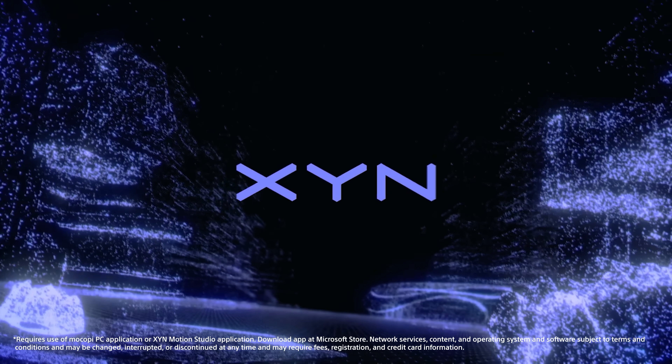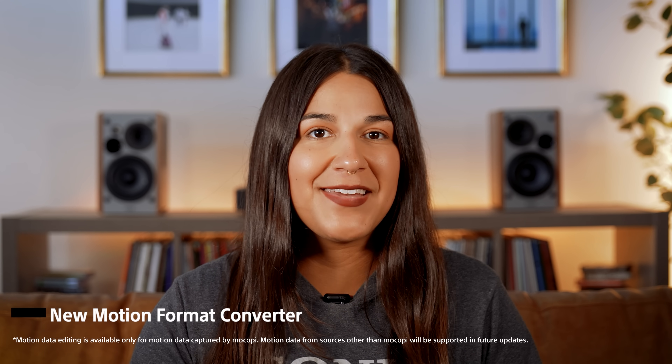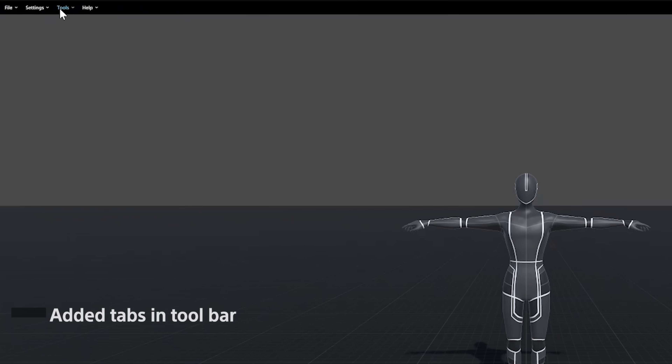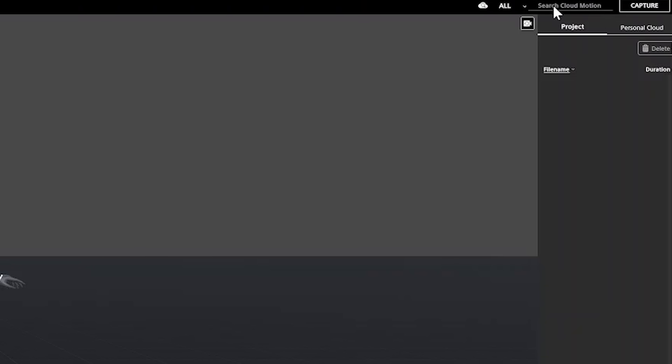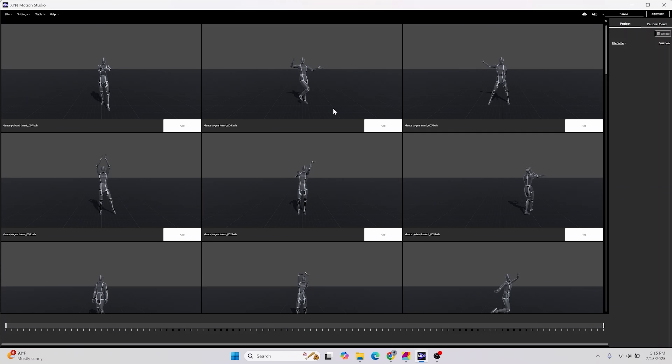First, for Zen Motion Studio, there is a new motion format converter that enables seamless conversion between BVH and FBX formats. That means whichever you choose, you can switch back and forth when needed for different projects. Also, to make things a bit easier, we have added tabs to the toolbar that include tools and help. The cloud search is easier to read and there are new filters that should make finding what you're looking for a breeze.